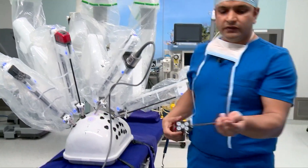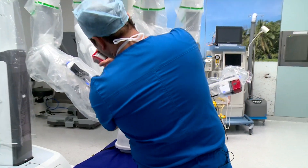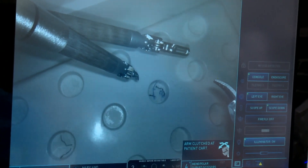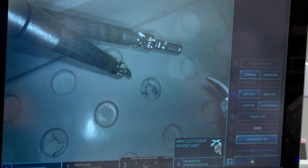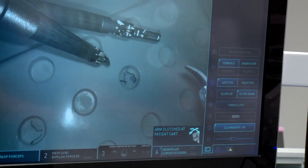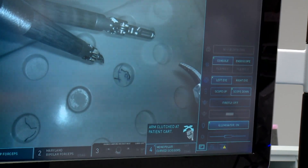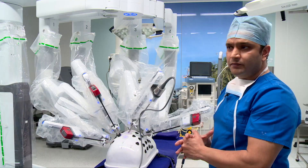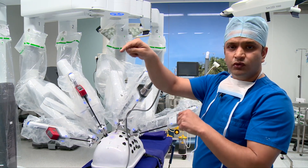This is another instrument used for grasping called pro-grasp forceps. All the instruments are now in. With these instruments and everything under my control, I can perform the entire surgery practically unaided, with a little assistance from the nurse and a bedside surgeon for safety. There is a surgeon at the bedside to help handle instruments, and if we encounter any problems we have the capability of addressing them very rapidly. Now I'm going to sit on the console and show you how the instrumentation actually moves within the patient.